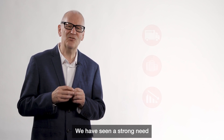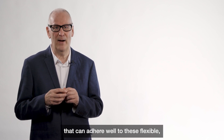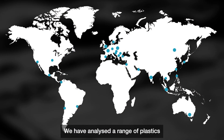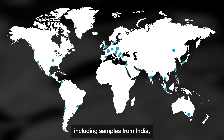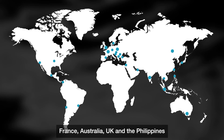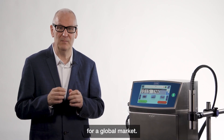We have seen a strong need from our global customers for an ink that can adhere well to these flexible, hard-to-mark plastics. We have analysed a range of samples from India, Poland, China, France, Australia, UK and the Philippines to ensure we have created a solution for the global market.